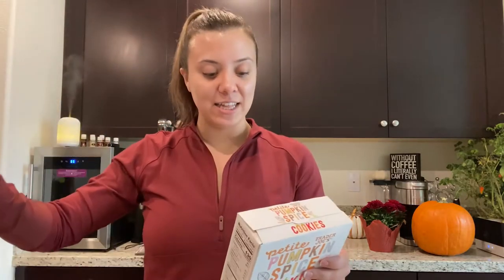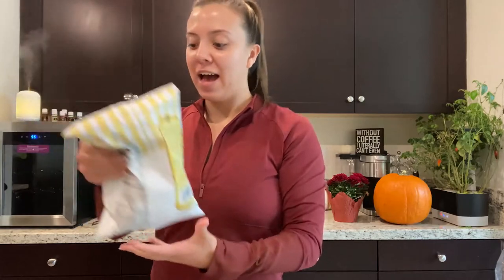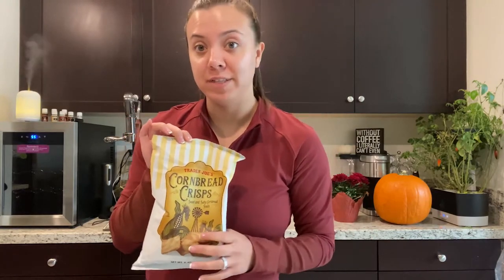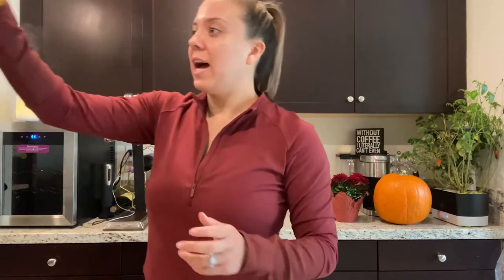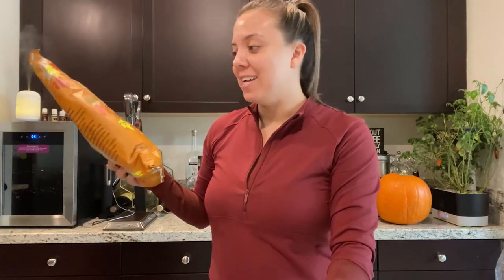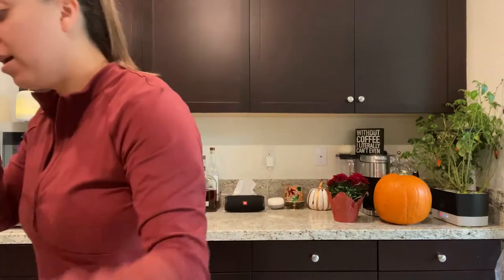The last thing in bag two is these pumpkin spice cookies. I actually got them a few weeks ago when Trader Joe's first put them out and they're so good — they taste like animal cookies but pumpkin flavored and kind of gingery. Really, really good. In the last bag, I got cornbread crisps — my husband loves these — and maple sea salt kettle corn, which might be too sweet, but with Trader Joe's pricing and the packaging, I had to try it.